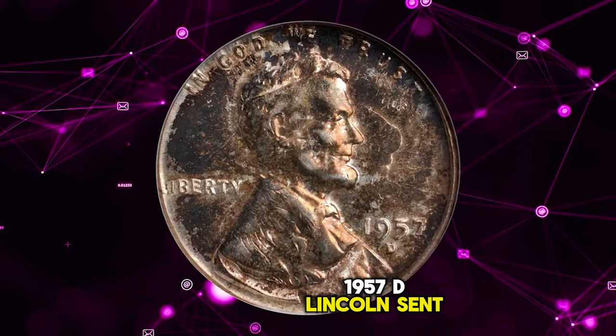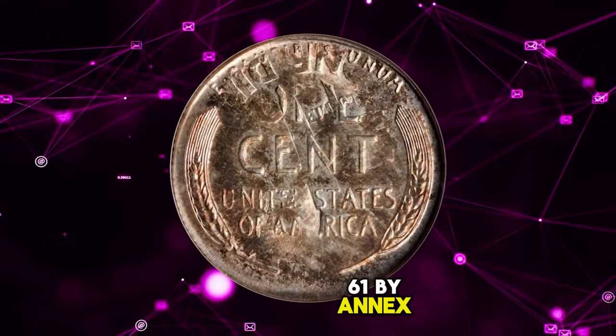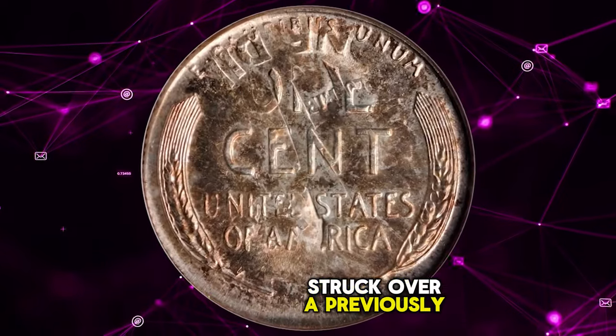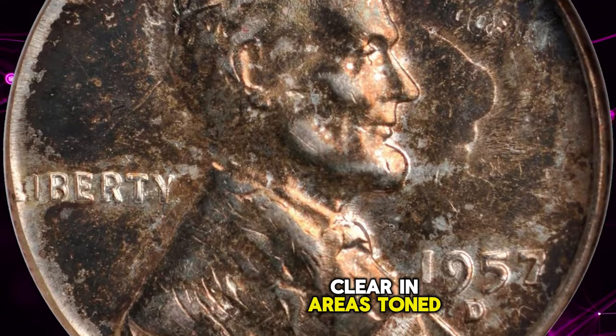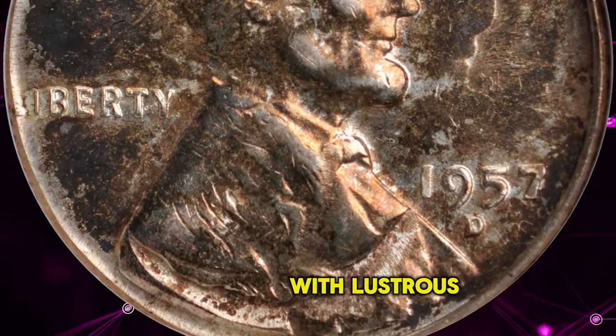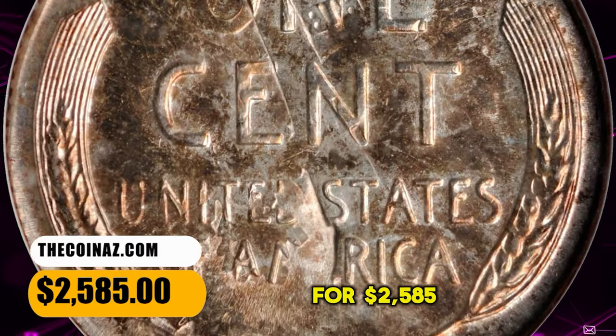1957 D Lincoln cent over-struck on a Roosevelt dime, graded as MS-61 by ANACS. Struck over a previously struck Roosevelt dime with the prior devices and lettering clear in areas. Toned with copper-gold on both sides with lustrous fields and minimal signs of handling. It ended up selling for $2,585.